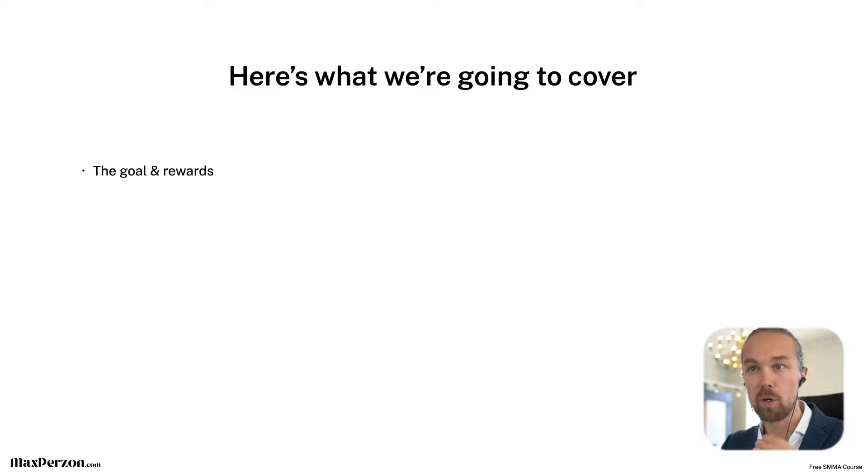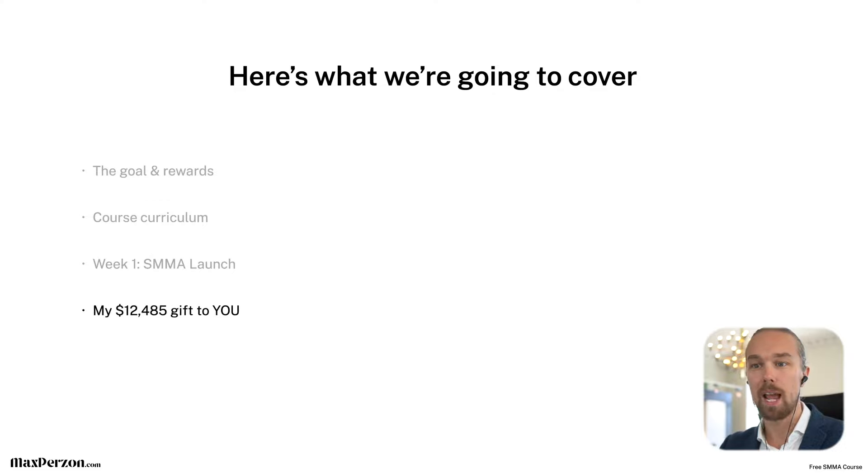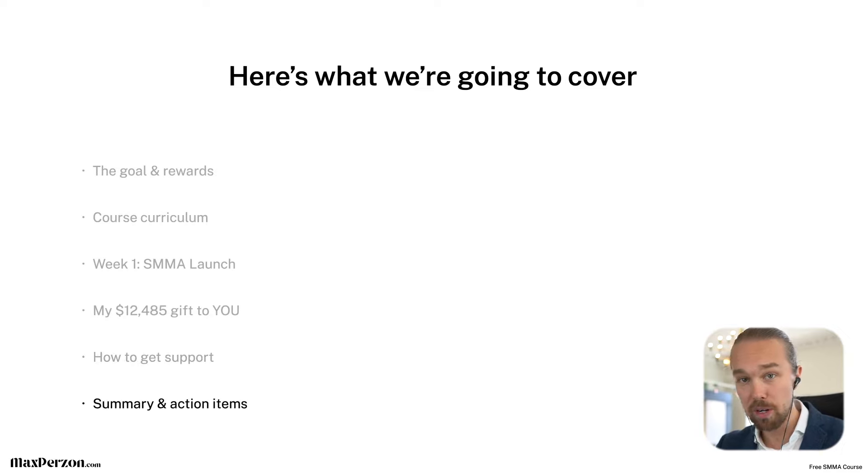So here's what I'm going to cover today: first of all, the goal and rewards of the course, the course curriculum, what's actually included, week one — the SMMA launch. I'm also going to talk about my gift to you, some super exciting stuff, how to get support in this course, and also summary and action items. I want to mention right away: I have no hidden fees, no upsells, no nothing — everything is 100% free.